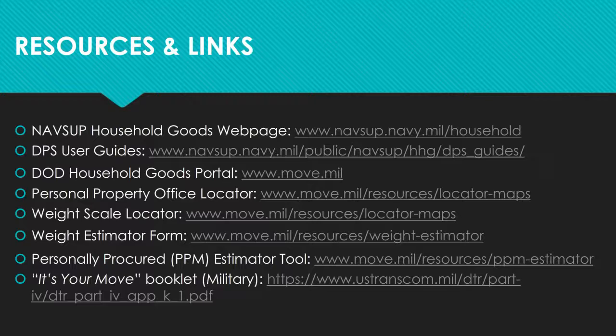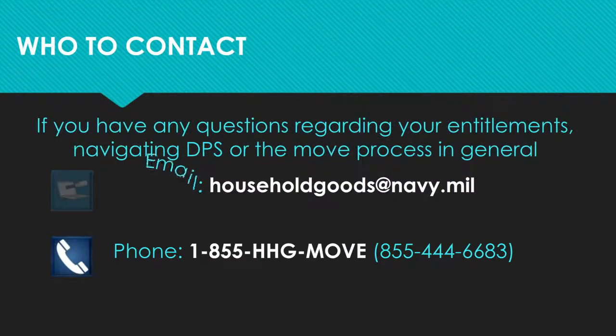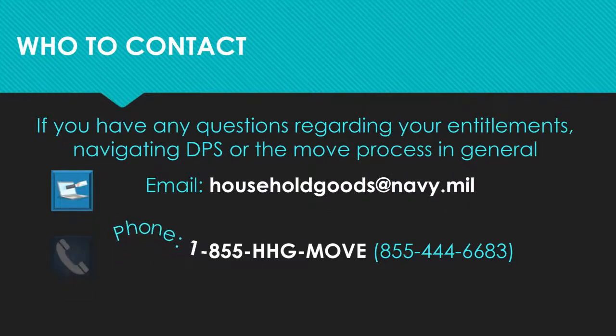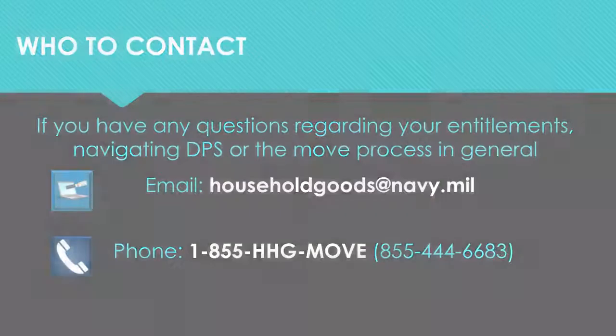Another great source of information is the 'It's Your Move' booklet, which provides information on regulations for the shipment of household goods. Thank you for taking the time to view our video. If you need more information on the move process, your entitlements, or help with DPS, you can email us at householdgoods@navy.mil or call us at 855-HHG-MOVE.